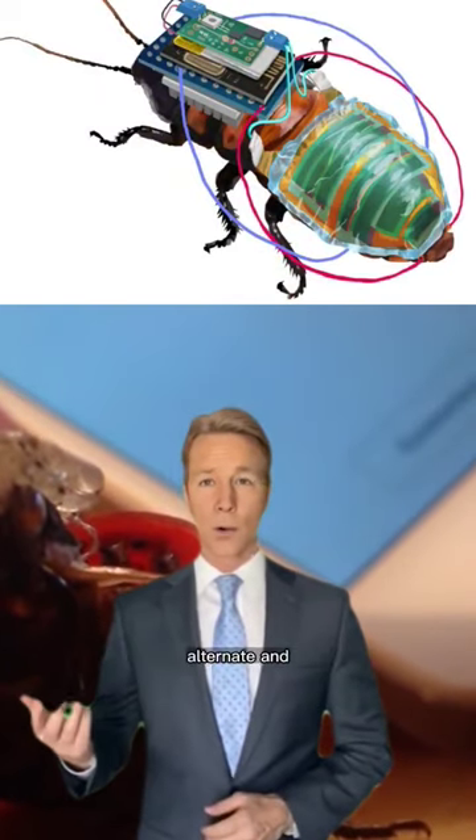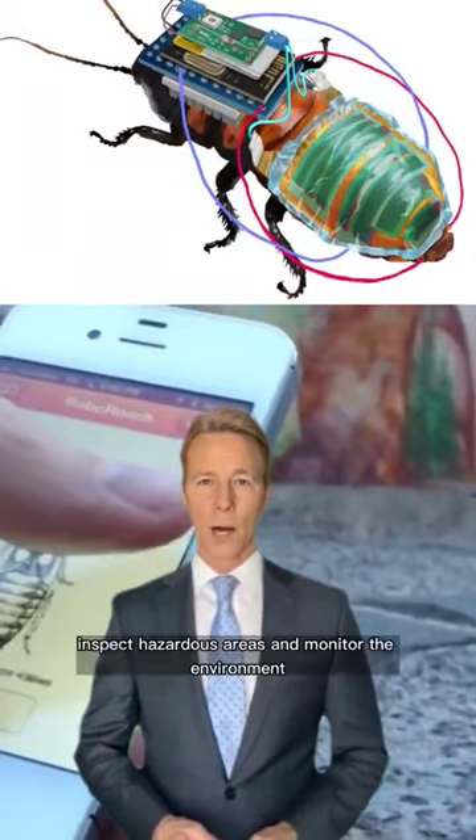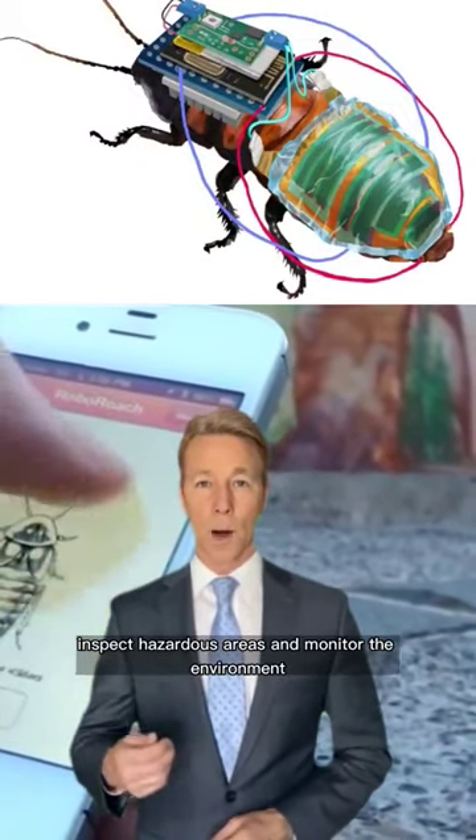Despite the mechanical devices, ultra-thin electronics and flexible materials allow the insects to move freely. Scientists have been trying to design cyborg insects — part-insect, part-machine — to help inspect hazardous areas and monitor the environment.